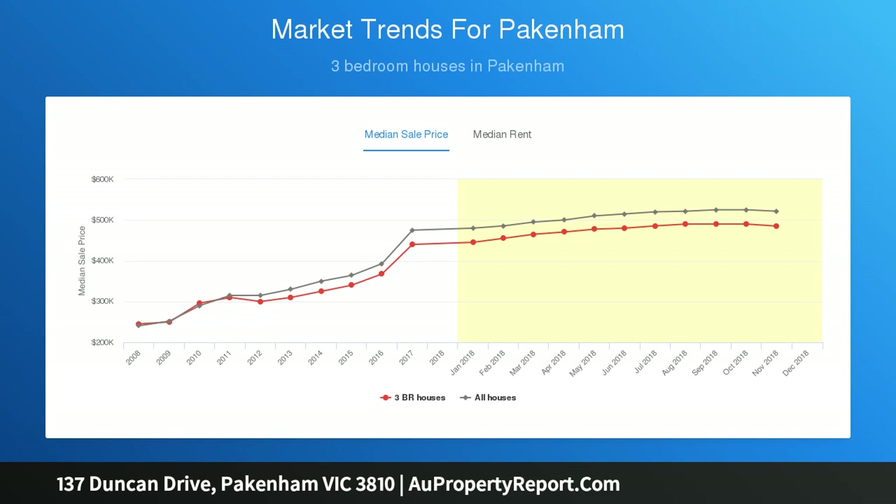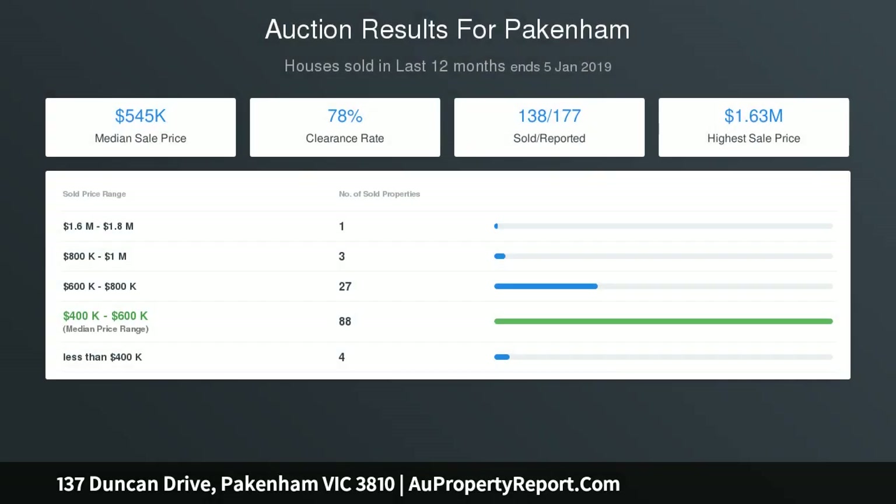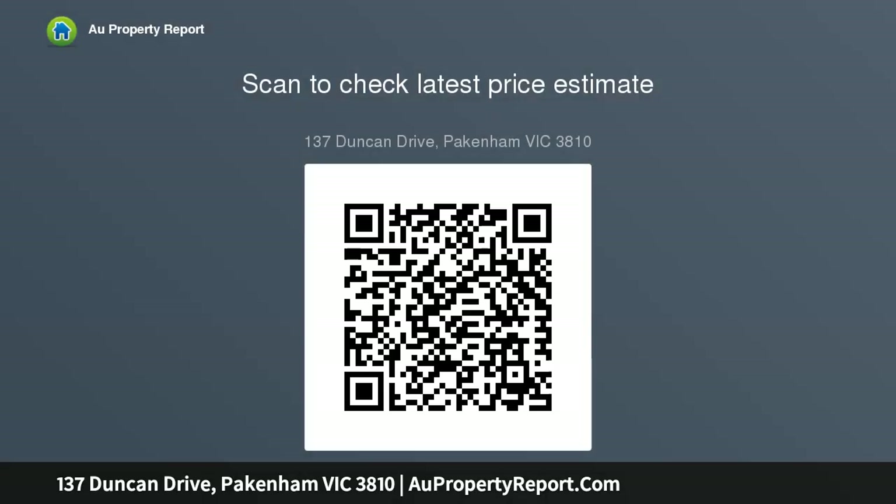This zone leads into the open plan kitchen and meals area, fitted with stainless steel appliances, dishwasher, oven, cooktop, overhead cabinetry, and a great amount of bench space, which is certain to impress the chef of the household.